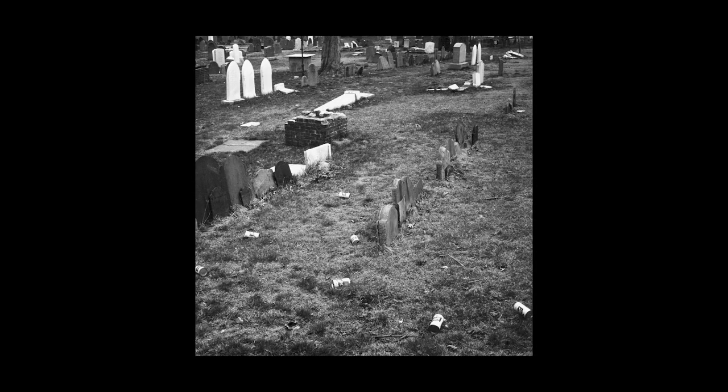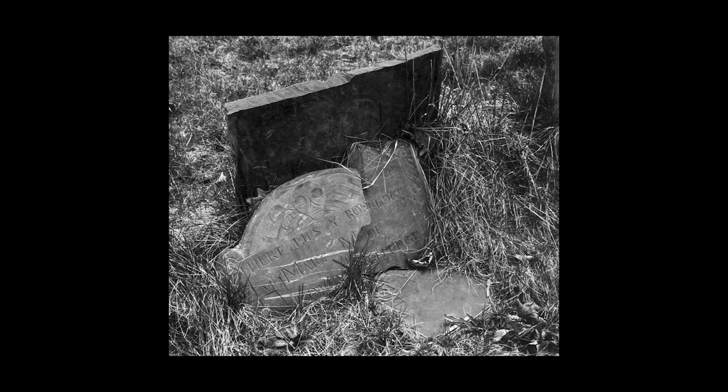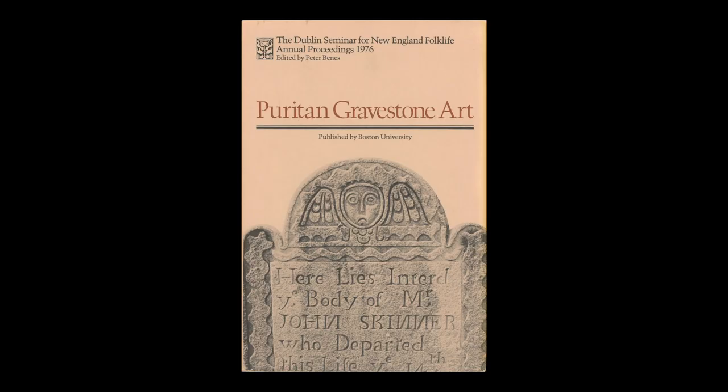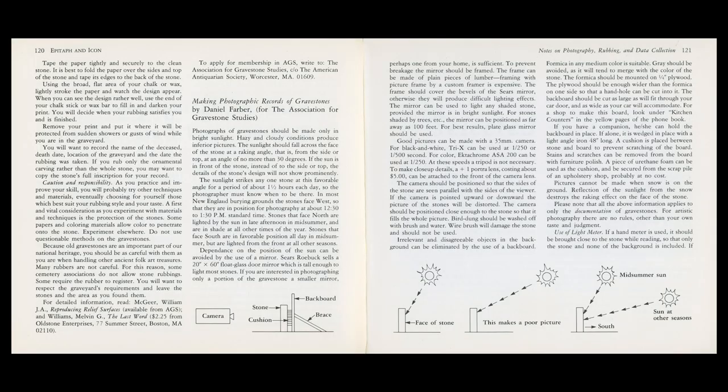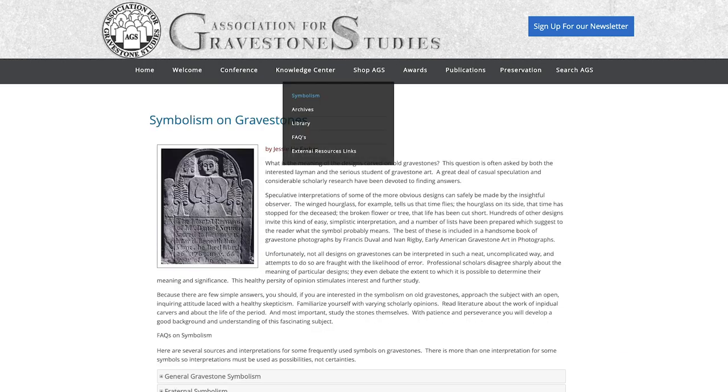He was also a tireless advocate for gravestone preservation, contacting town officials whenever stones were deteriorating. Because of his initiative, the Phipp Street Burying Ground now has a fence around it. He gave lectures at gravestone seminars and wrote articles for various books.